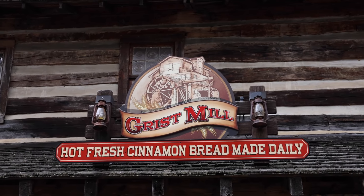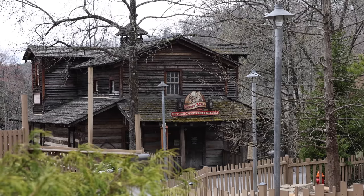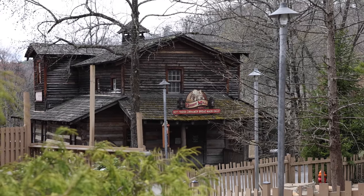Lines too long for the Grist Mill? Walk around to the back next to Barnstorm. There's an upper level that many times will have a line that's just one-third of the size.